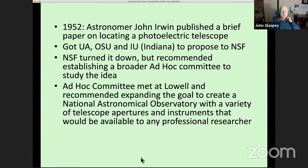In 1952, an astronomer named John Irwin published a brief paper proposing that different universities get together and build a photoelectric telescope for photoelectric photometry, which was a rising field in observational astronomy. He got the University of Arizona, Ohio State, and Indiana University to propose to the NSF for funding. The NSF turned it down but thought it was a nice idea and set up a broader ad hoc committee. They met at Lowell Observatory and recommended expanding the concept to create a National Astronomical Observatory with a variety of telescope apertures available to any professional researcher.